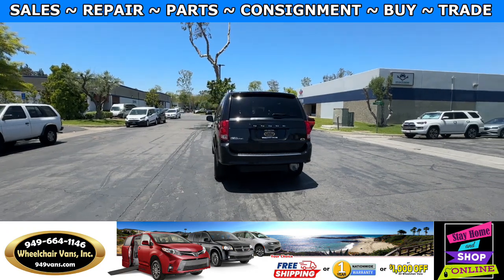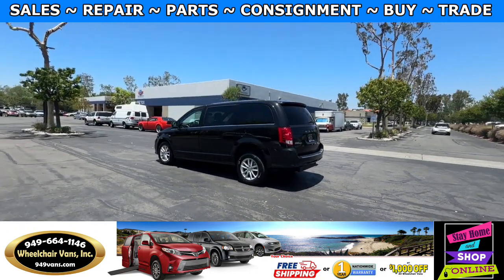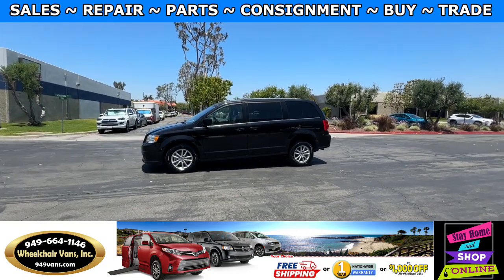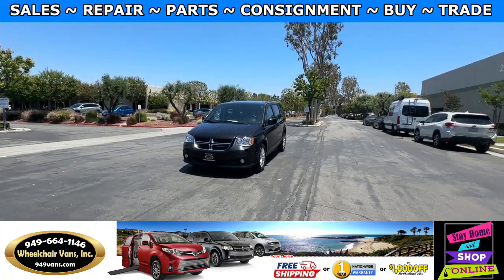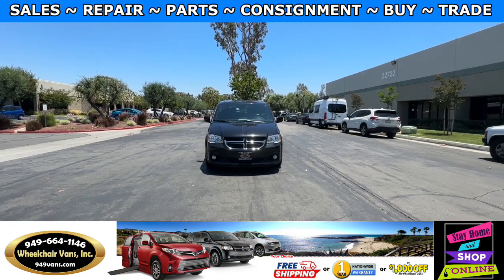We also offer financing on all types of credit — we can do personal or business loans. On top of that, we do have a promotion for free nationwide shipping. But if you decide to pick up at our location, we can offer you $1,000 off or a free one-year warranty. For more information please visit our website, 949vans.com.